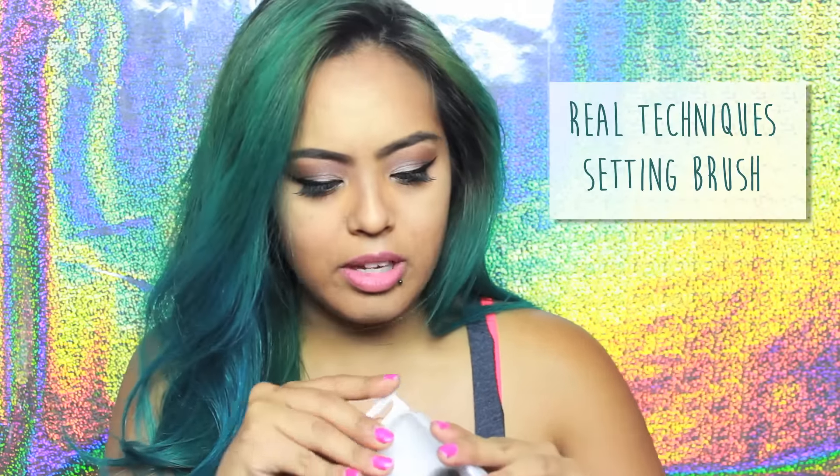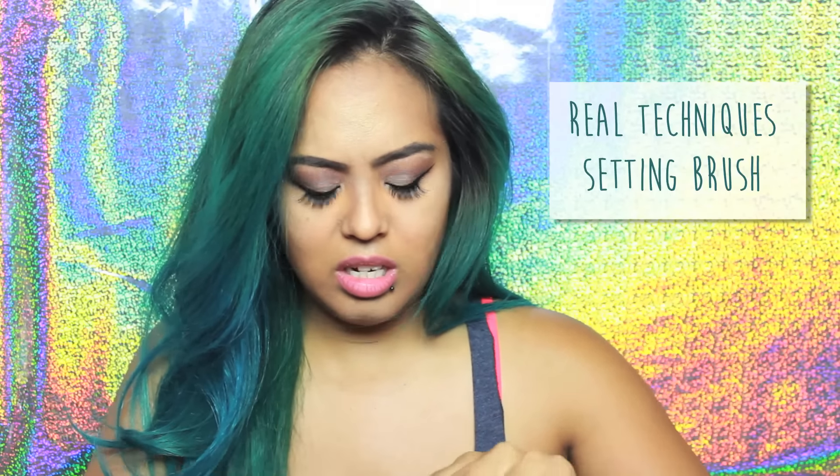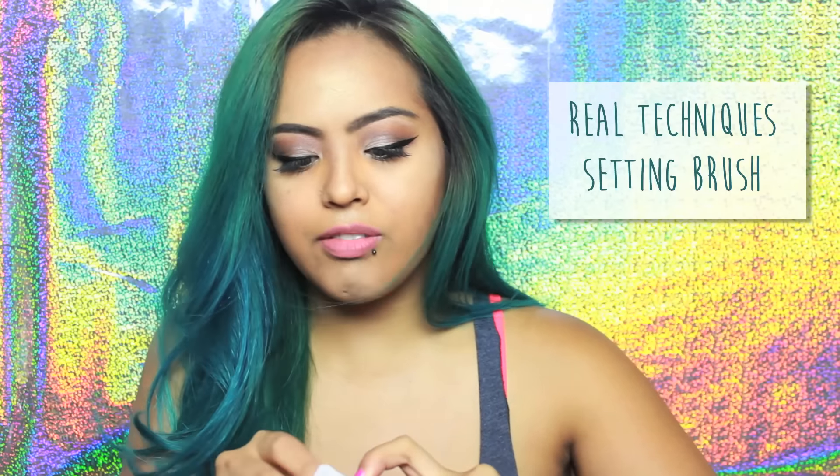Next in the bag is from Real Techniques and it is a setting brush. Let me just open this up so I can see what's in it. Fun fact: I've never used a Real Techniques brush before, so this will be my first time ever — I'm pretty excited about it, if I can just get it out. Two hours later...